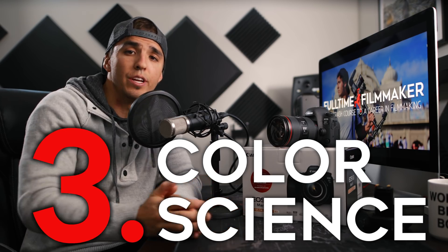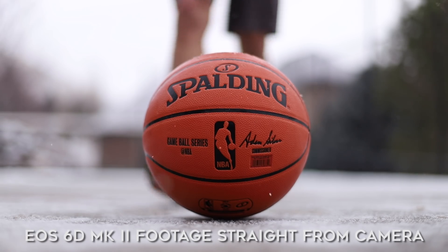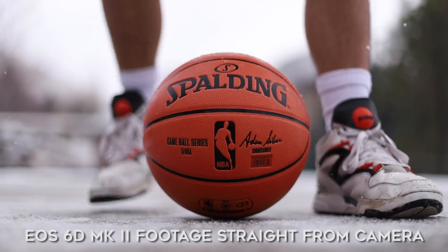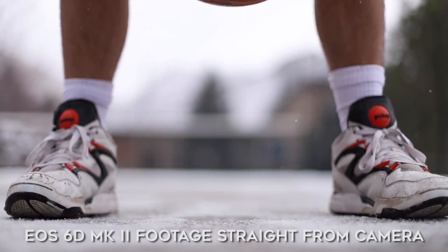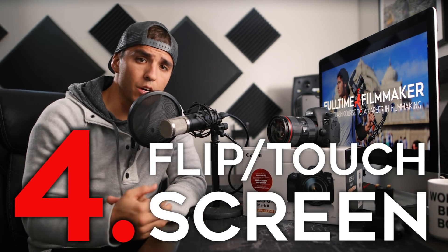Number three is great in-camera colors. We also covered this in the SL2 video — this is mostly a pro over non-Canon cameras. I think Canon has the best straight-out-of-camera colors, which is great for vloggers and everyday content creators who don't want to spend hours in post color correcting.